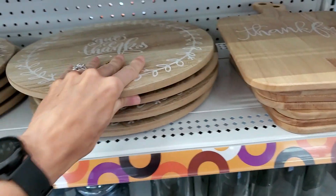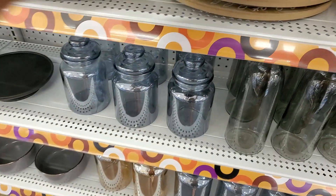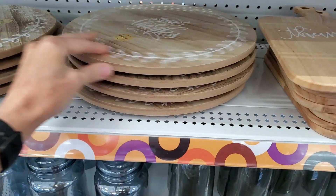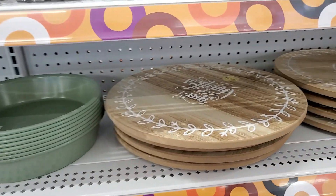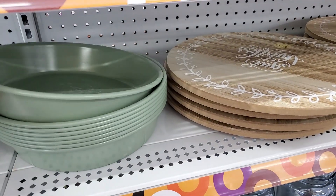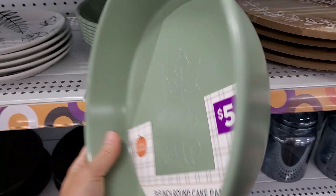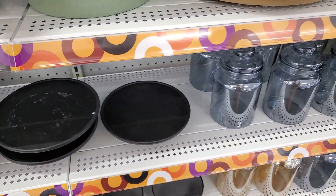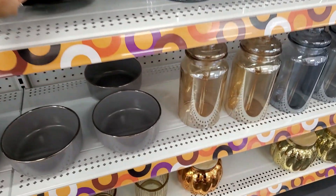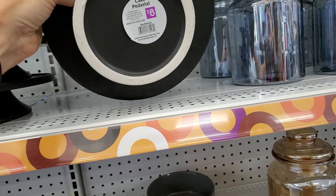The Lazy Susan was $10 — you could put it in the center of your table. These cake pedestals were cute, just a simple black aesthetic, $8. You could use that to decorate, just to elevate.